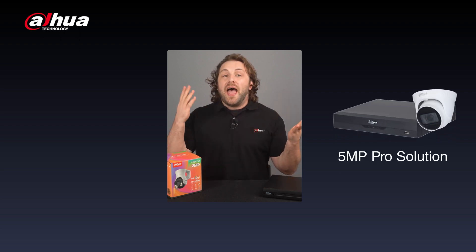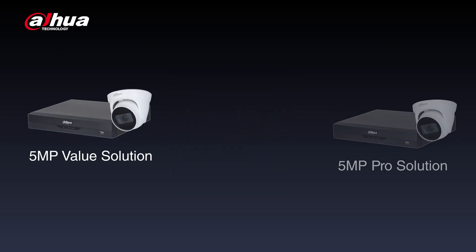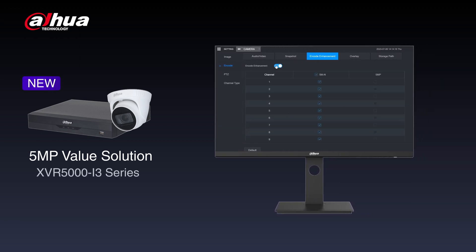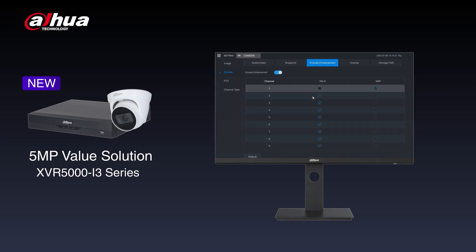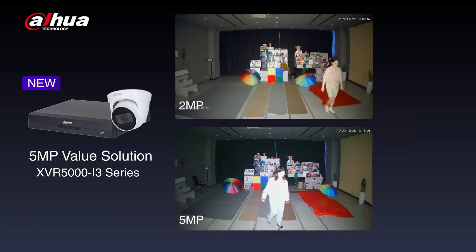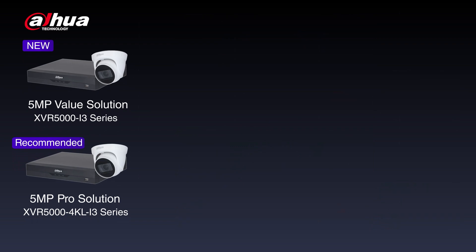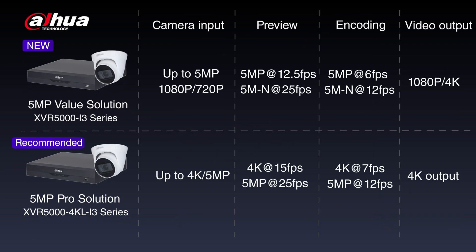HDCVI 2023 offers two Real 5MP solutions, including 5MP Pro and 5MP Value. The 5MP Value solution offers a newly added 5MP mode on the XVR 5000-i3 series, enhancing image details and clarity. It enables users to enjoy real 5MP preview and encoding, providing a more affordable 5MP solution. For more powerful AI functions, we recommend the 5MP Pro solution, which also supports 4K and higher frames per second.